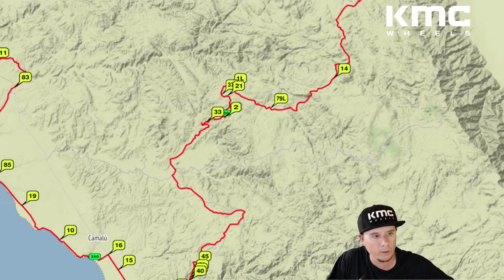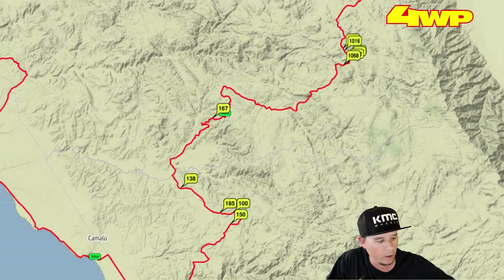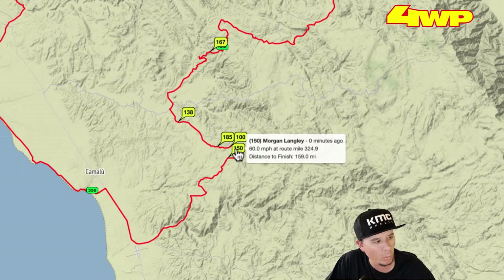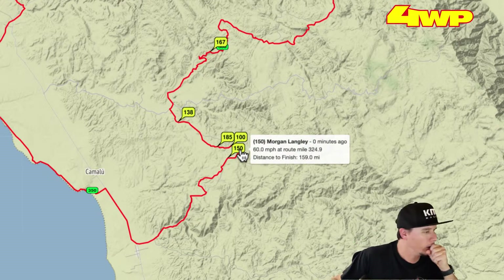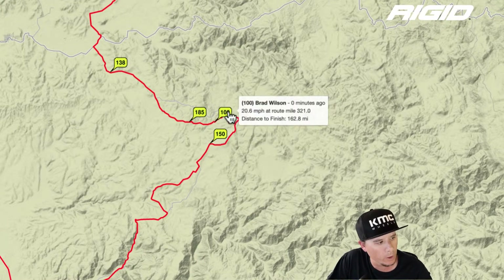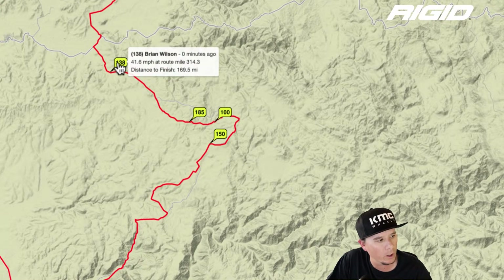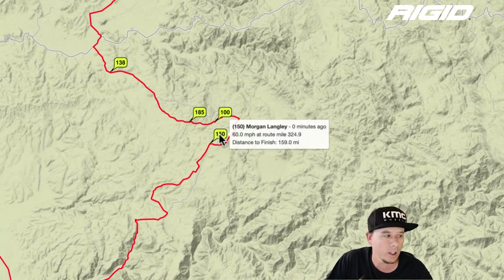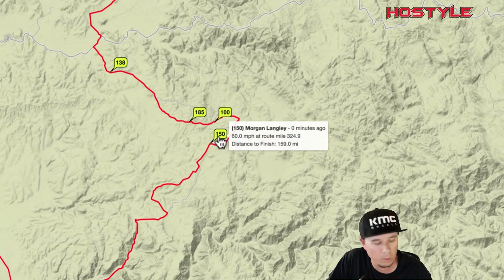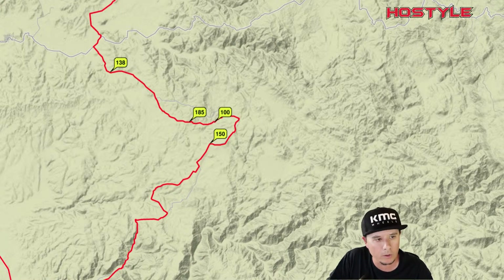Looking at Class 1: there's a bit of a change. The #150 — Morgan Langley — hasn't been visible on the tracker all day, but is now showing up in first place. Then Brad Wilson and Justin Davis, followed by Brian Wilson. The #150 may have been leading all day with a tracker that wasn't showing until now. So we've got two Wilson cars in the top four along with Justin Davis and possibly Morgan Langley winning. Damon Jeffries is confirmed out of the race — a bummer for him.